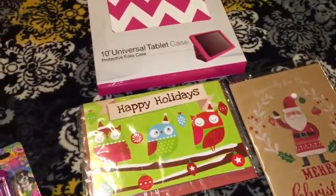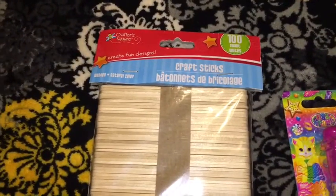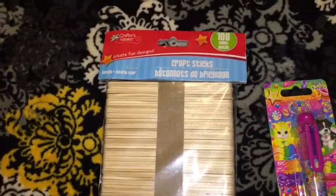For stationery items and crafts, I picked up a hundred count pack of popsicle sticks to do some Christmas ornaments with my boys.